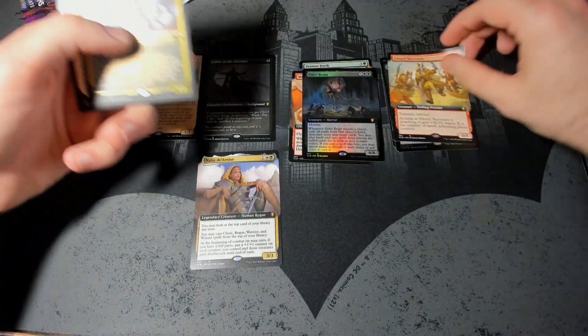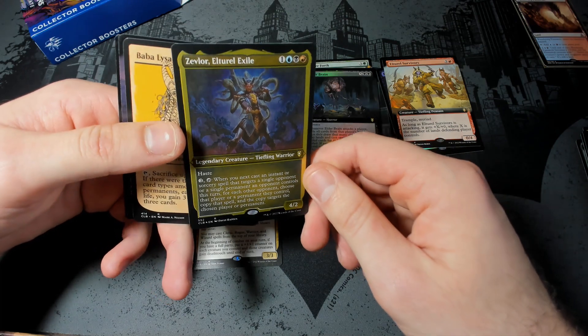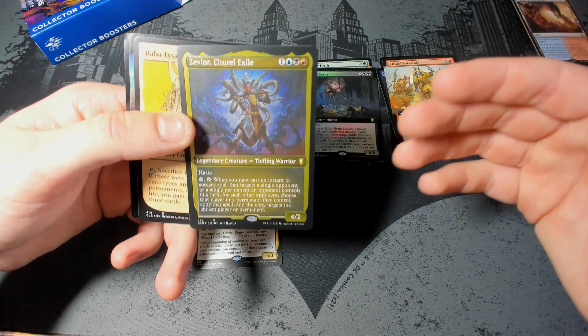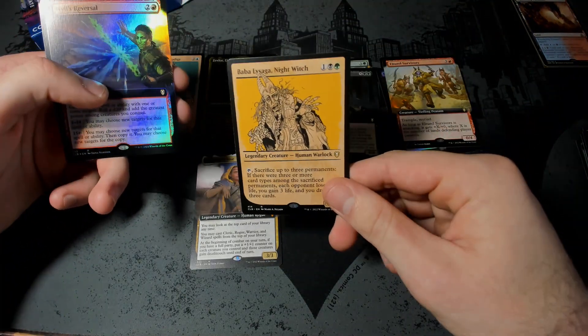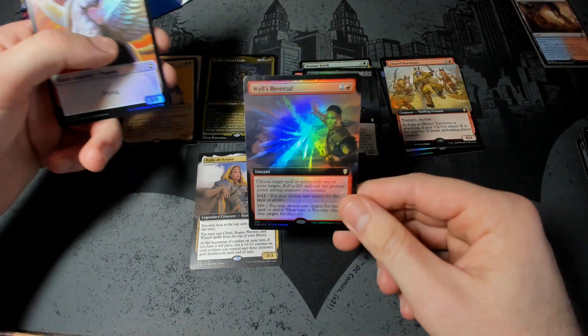Alturial Survivors. Ah yes, Zevlor! This card is disgusting — I love it. He's really, really, really good. It's like, oh, do you want to Rivers Rebuke everyone? Do you want to Worst Fears everyone? He's your man. And we've got another Bubble of Saga — she's following me, honestly. And we've got Will's Reversal.